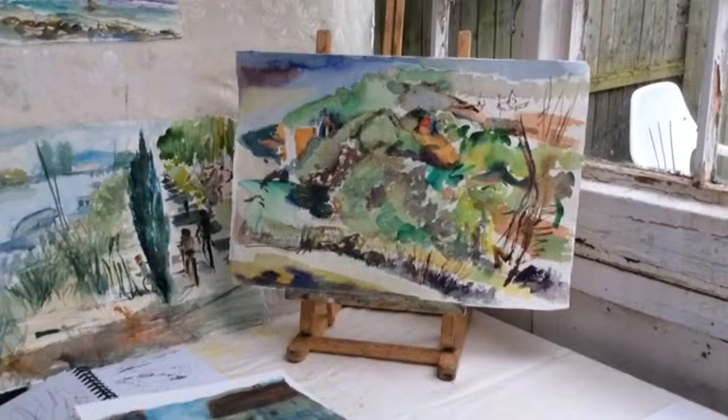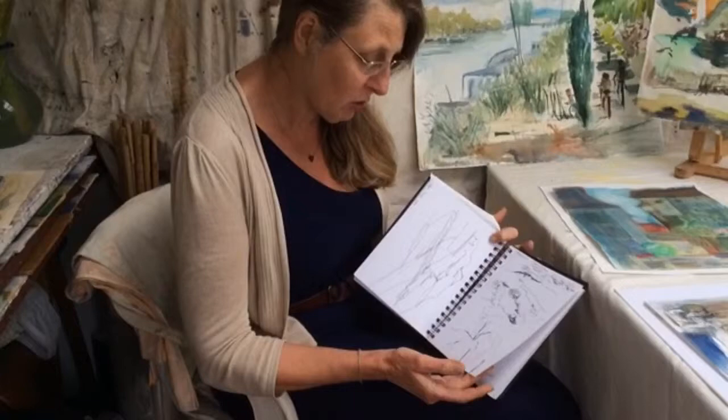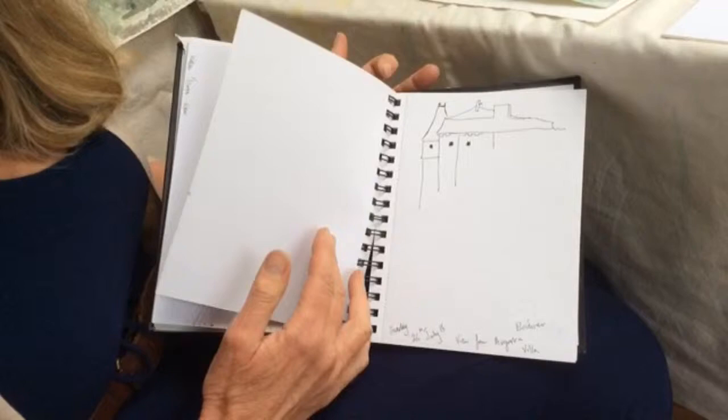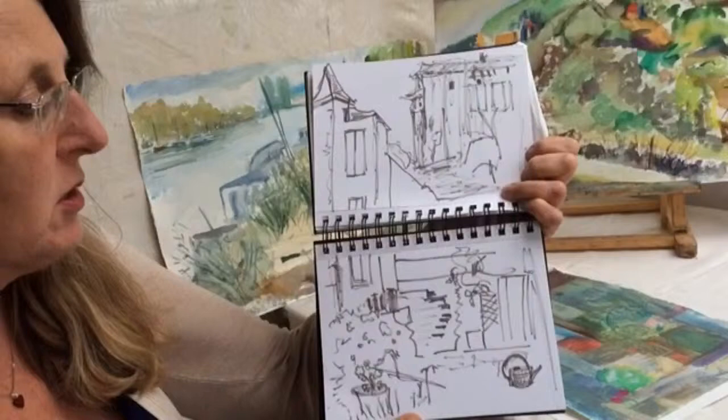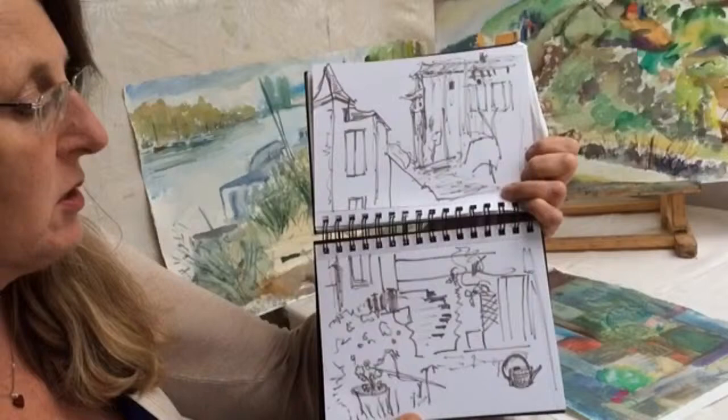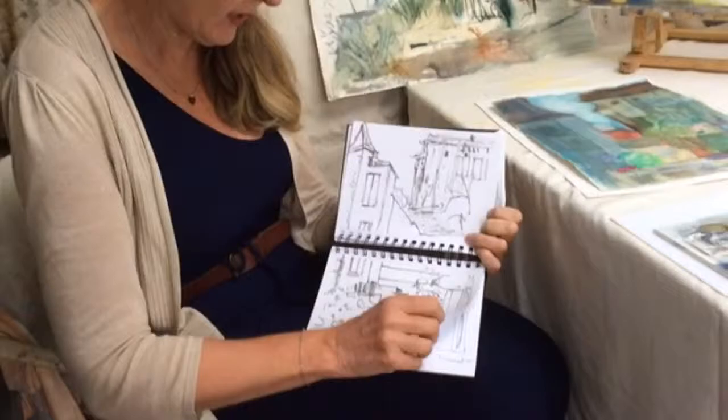Keep a sketchbook - it's very important, even if it's just a few bits of note-taking. Keeping the date and where you are, it's like a little journal. It's important because it grabs you and documents where you are - even if it takes a few seconds it can mean a lot more than a photograph. This is my initial sketch; I always do double page spreads.